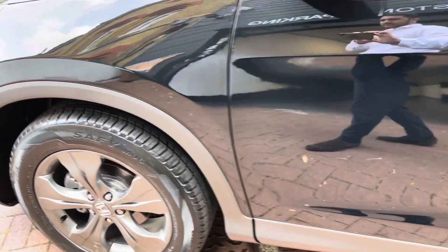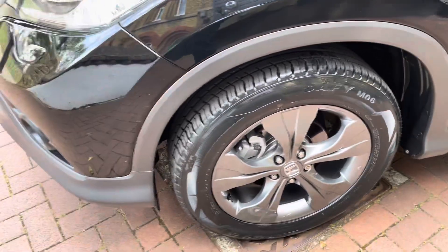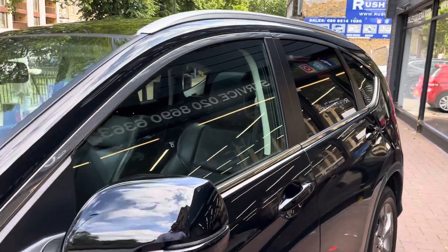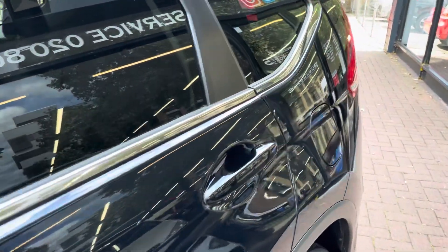It also has keyless entry and keyless go, with an engine stop/start button which I'll show you inside the car. It comes with a warranty and 12 months breakdown cover, all included in the price. There is also the option to extend the warranty up to 36 months, which Rashmores recommend.